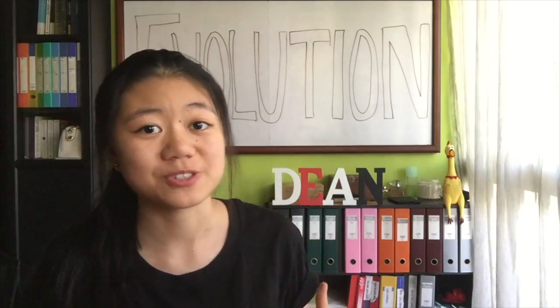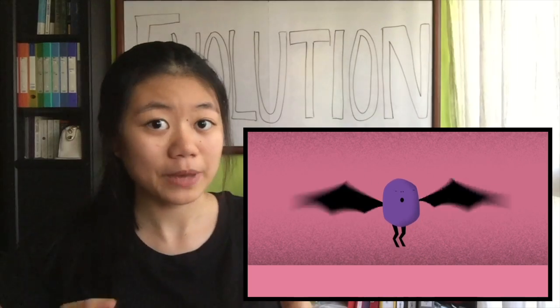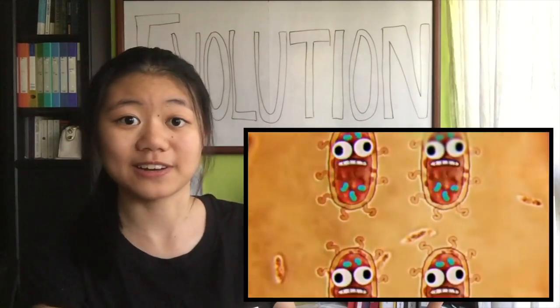Let's take a look at the big picture first. In evolution, antibiotic resistant bacteria arise from natural selection. That means bacteria with traits allowing them to thrive in their environment will be selected to pass on these genes to more bacteria. Antibiotics are the selective pressure affecting some of the bacteria's ability to survive.